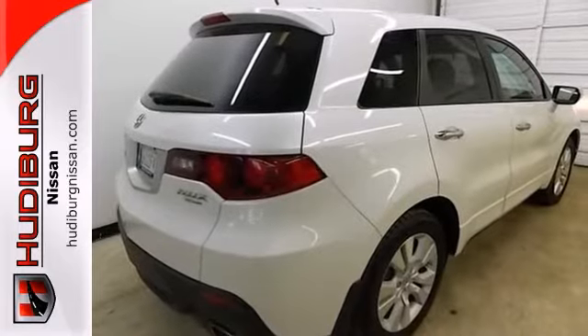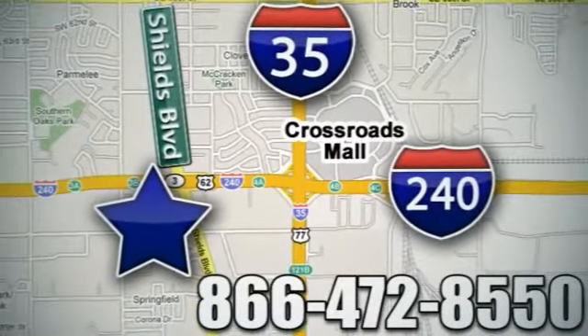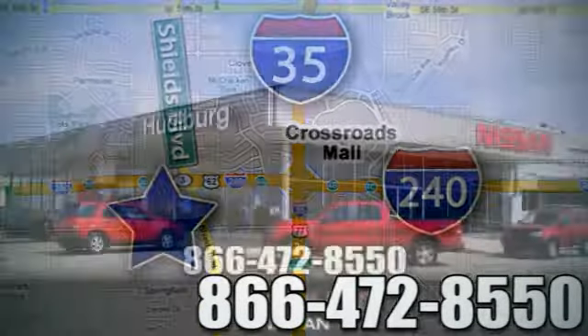We'd love to have you come in and take it for a test drive. Call or stop in today. We are conveniently located one block west of I-35 on I-240 and Shields in Oklahoma City.